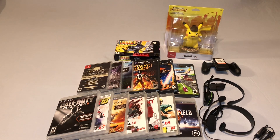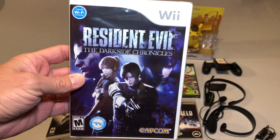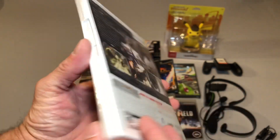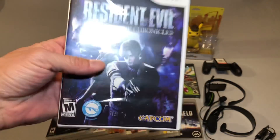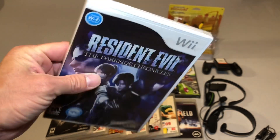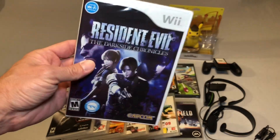I did pick up one Wii game, and that is a sealed copy of Resident Evil: The Dark Side Chronicles. I came across this at a local game store and they had a sealed brand new copy for a really good price. I had to grab it because I am a Resident Evil fan — this is a game I did not own. I do enjoy my sealed games and this was basically a steal for a brand new copy.